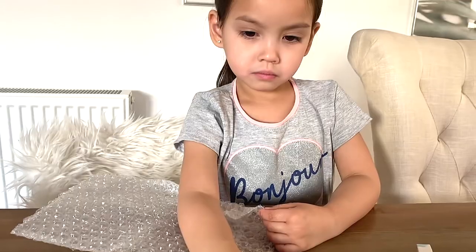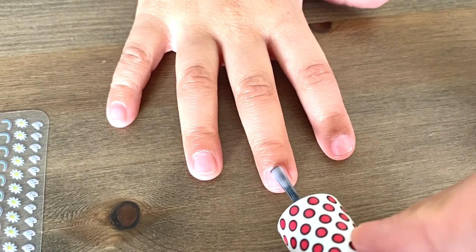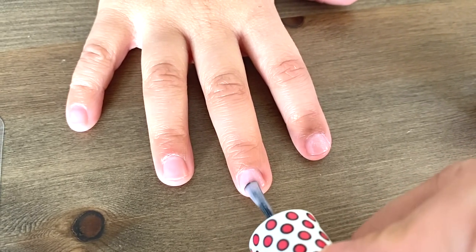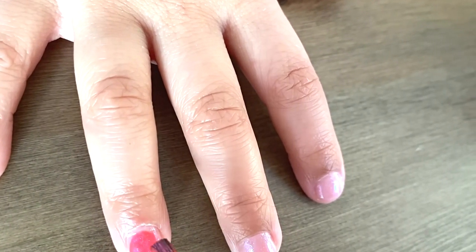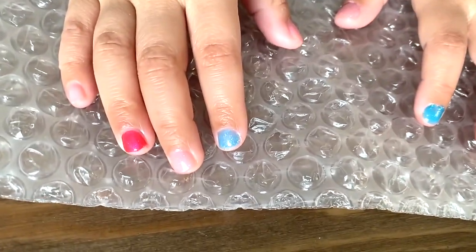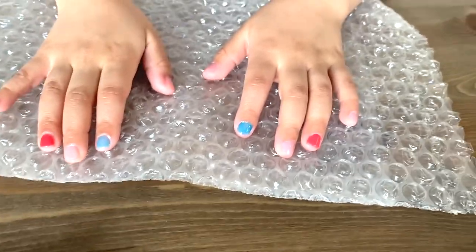Now Lauren's going to try it on. Which color do you want to use? The pink one. Okay, we don't need too much — just a tiny bit goes a long way. So Lauren's nails are being done with blue on one nail, light pink on another, and dark pink on another.